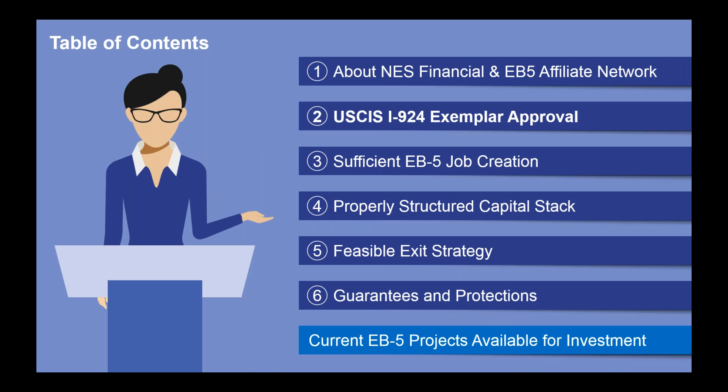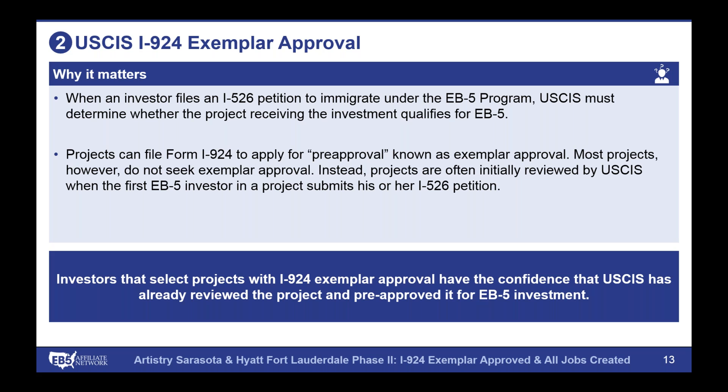Now jumping into the first key item of our framework: the USCIS I-924 exemplar approval. As an EB-5 investor, when you file your individual petition — called an I-526 petition — there are two pieces. First is the project side: all of the documents related to the EB-5 project, specifically looking at how you're going to create the 10 jobs per investor, how the project is structured, and all key details USCIS needs to see to know the plan is credible. You are allowed to file this portion separately to the U.S. government and have them approve an I-924 exemplar petition — essentially a pre-approval of the project.